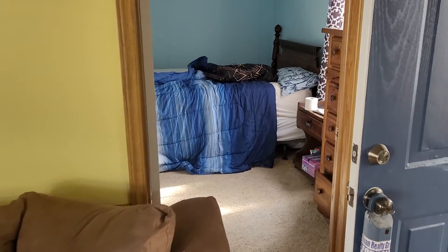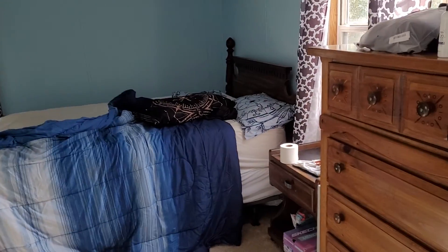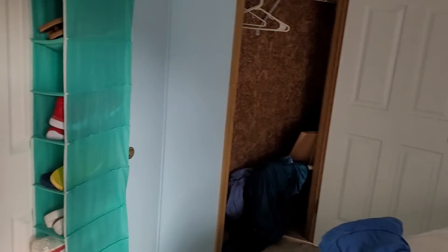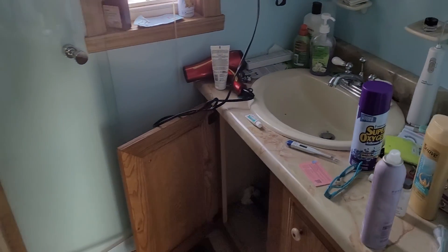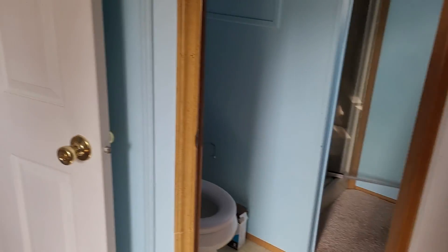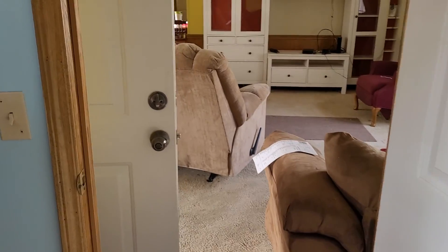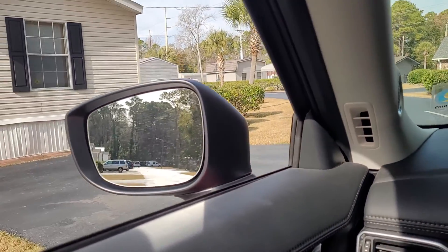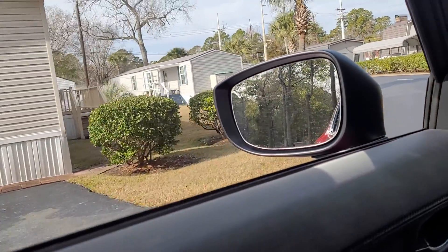The second bedroom — I guess the guest bedroom — is on the front of the house. There's a small shower. The ceilings are in good shape.